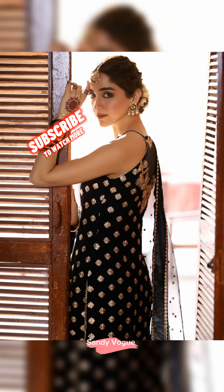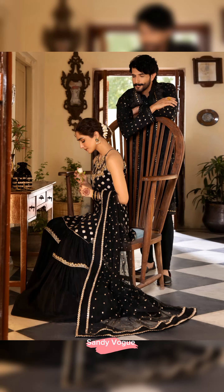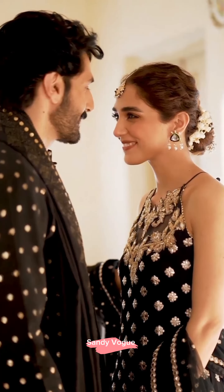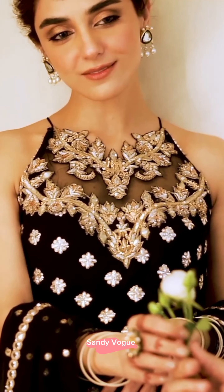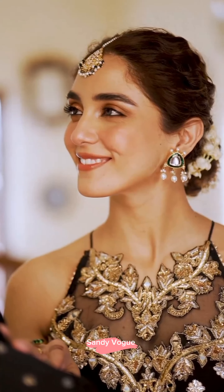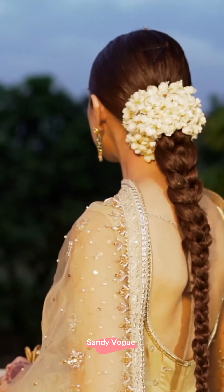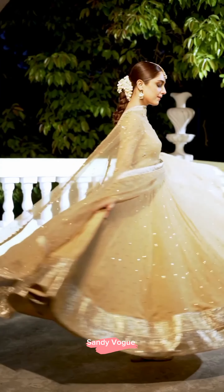The intricate embroidery on the double-layered Kora fabric creates a sleek and modern look. This magnificent ensemble is complete with a net duperta with panni work on it, making it the epitome of elegance. Ready to wear articles price is Rs. 70,000.